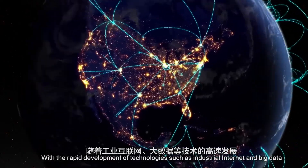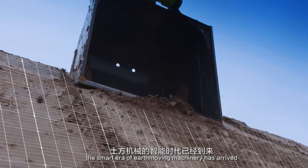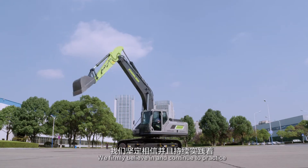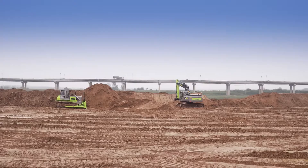With the rapid development of technologies such as industrial internet and big data, the smart era of Earthmoving machinery has arrived. We firmly believe in and continue to practice smart technologies — better construction.